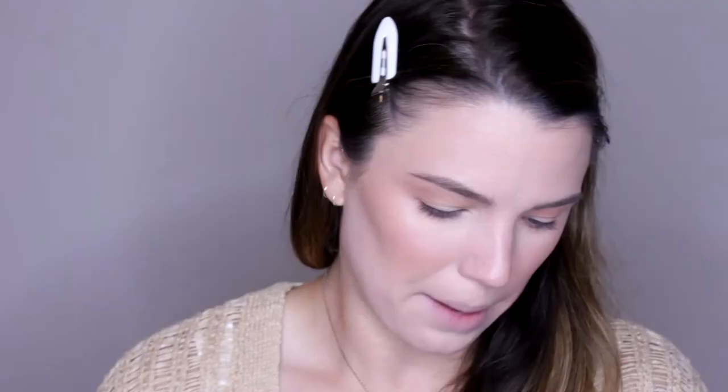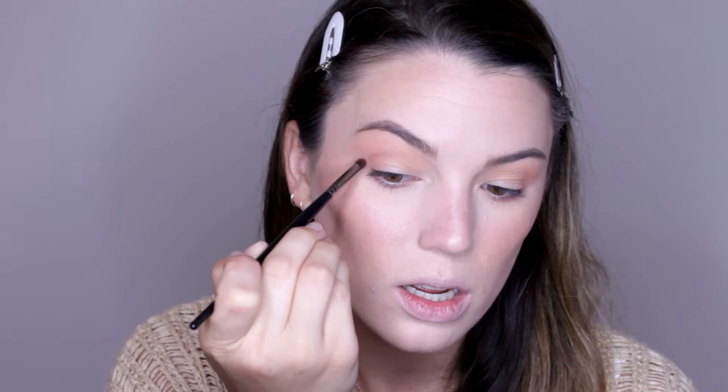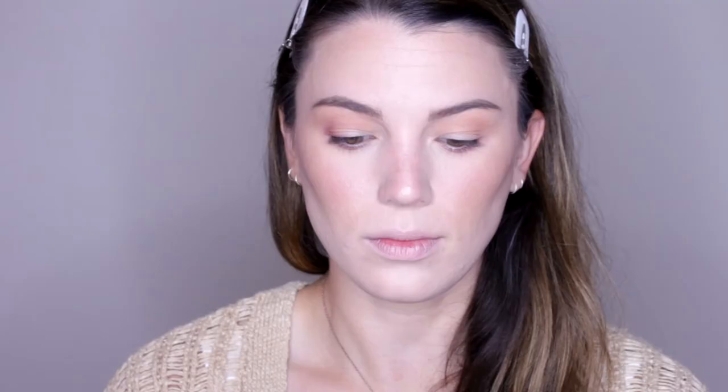Then to deepen this up a little bit, I'm going to go into this shade called Hell Ride, which is like a deeper purple color. Just with this pencil brush — this is the E36 from Morphe — and I'm going very close right into the crease just to kind of deepen this outer portion up. It almost gives you an eyeliner kind of look without adding too much color, just really deepening.